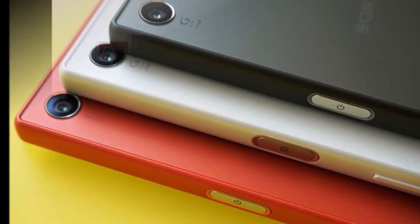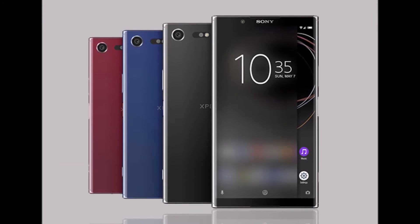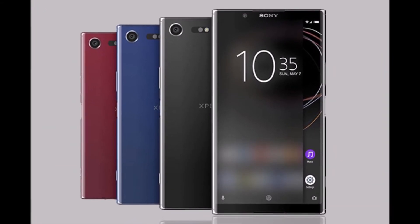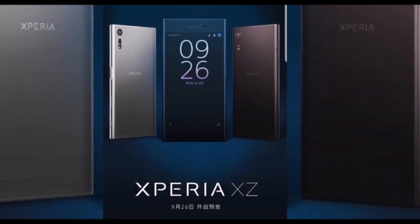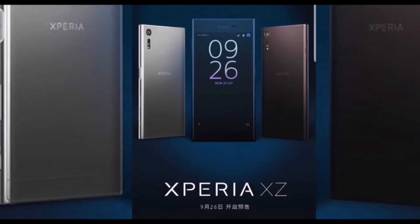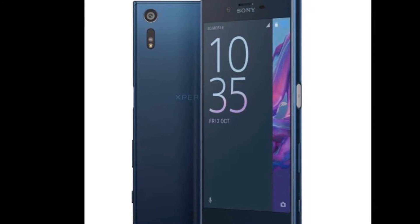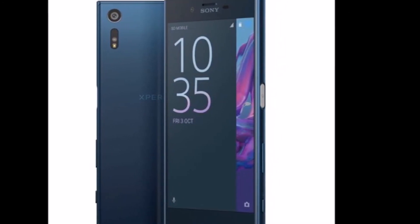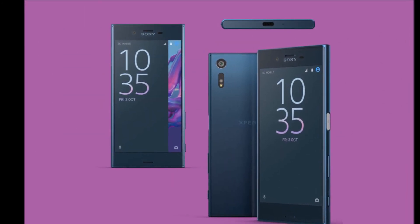The Xperia XZ1 is further tipped by CompareRaja and Onleaks to sport a 5.2-inch display, be powered by the Snapdragon 835 SoC, and sport a single camera setup at the back. There's expected to be a 19-megapixel sensor at the rear end, and it is apparently capable of recording 4K video and 960fps slow-motion video. At the front, there is tipped to be a 12-megapixel sensor for selfies and video chats.